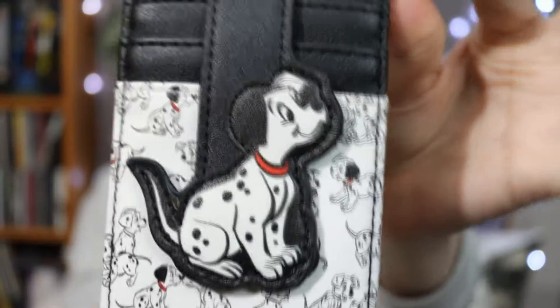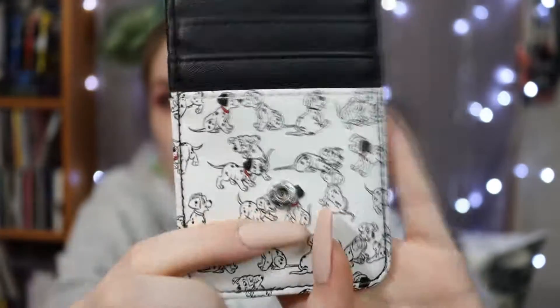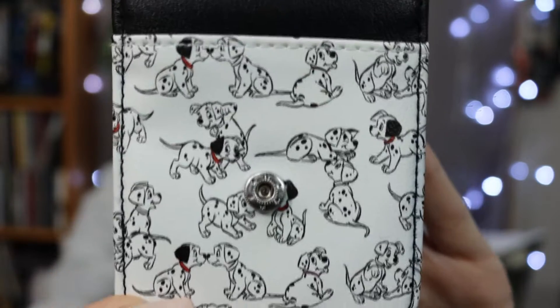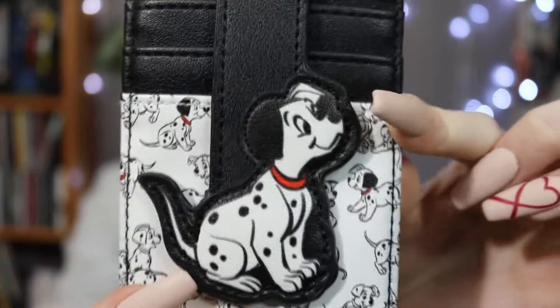I recently ordered a bag sealant and I might spray my white Loungefly bags because of that yellowing. There's also a matching card holder — it has a button closure, card slots inside, the same puppy pattern, and I believe Lucky as the zipper tag. On the back is a slot for your ID. I never used a card holder until I started collecting Loungefly and they're so useful — you can just take it out and go.